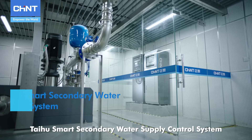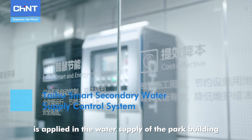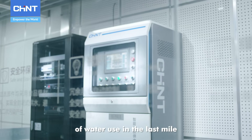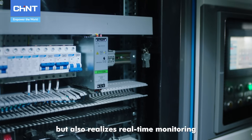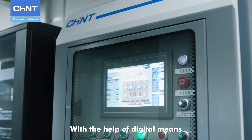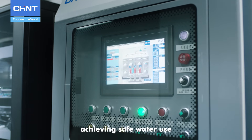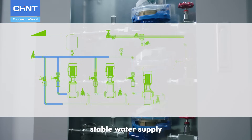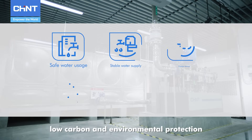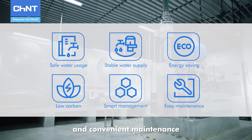Taihu's smart secondary water supply control system is applied in the water supply of the park building, which not only solves the safety problem of water use in the last mile but also realizes real-time monitoring and intelligent energy saving. With the help of digital means, the management path of the park is optimized, achieving safe water use, stable water supply, energy conservation and consumption reduction, low carbon and environmental protection, intelligent management and convenient maintenance.